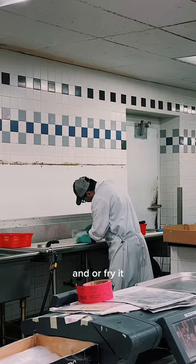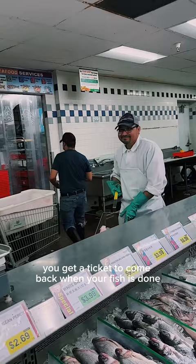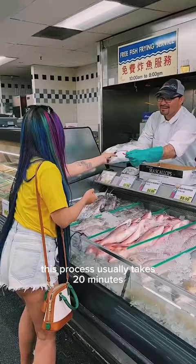I always choose number six for extra crispy fry. You'll get a ticket to come back when your fish is done — that's the sound of greatness! This process usually takes about 20 minutes depending on how many orders they have.